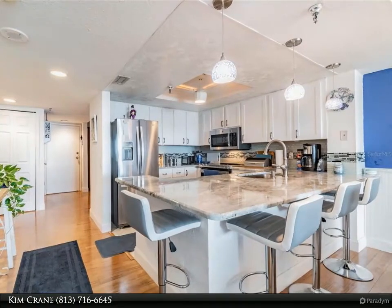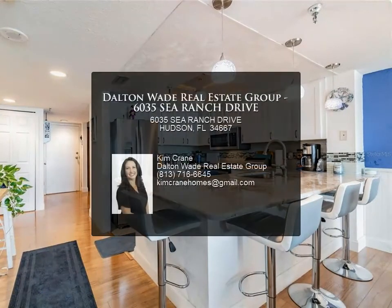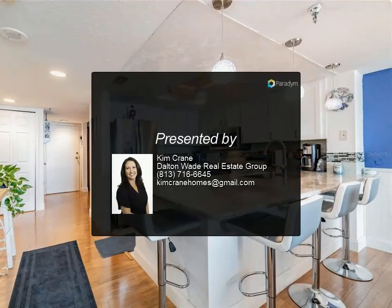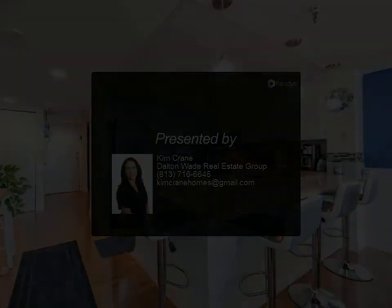The building was recently painted in 2020 and tennis courts resurfaced in 2019 and 2020. For more information, review the listing details.